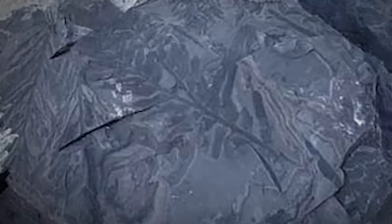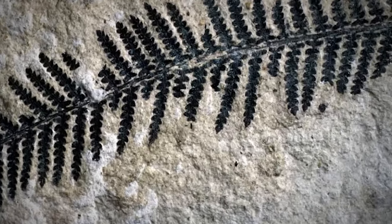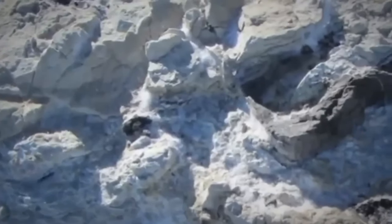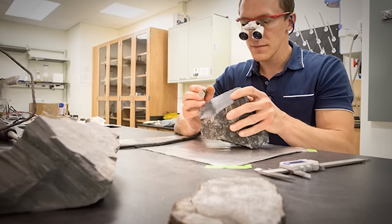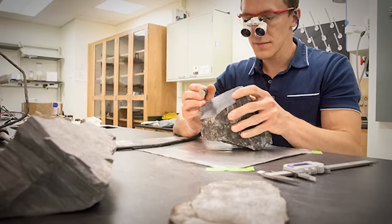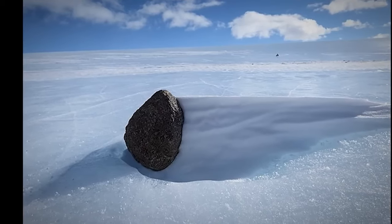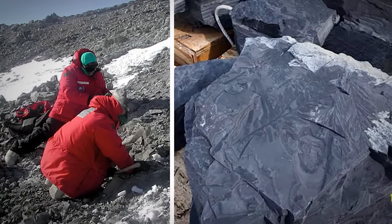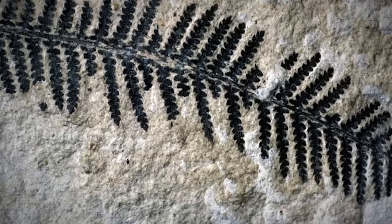Back then, the forests were dominated by the Glossopterus genus, which grew to about 131 feet tall with leaves longer than a person's forearm. Unfortunately, they couldn't handle the changing climate and eventually went extinct. The forests didn't disappear completely — they changed, and new trees moved in, including relatives of today's ginkgos. Paleoecologists are now trying to figure out what caused this transition to occur.